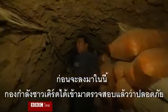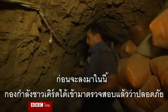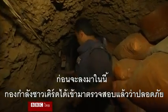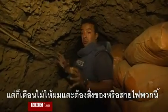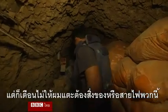This tunnel was cleared by the Kurdish forces known here as the Peshmerga. They told us it's 100% clear, but they advised us not to touch wires and some other items inside.